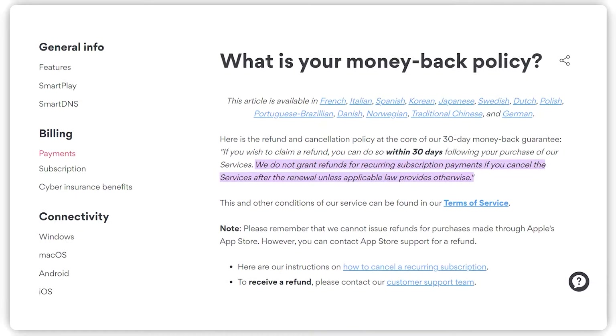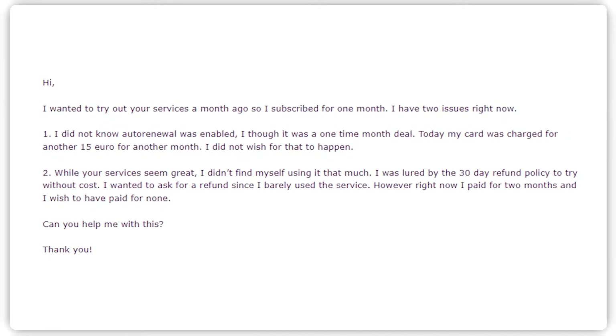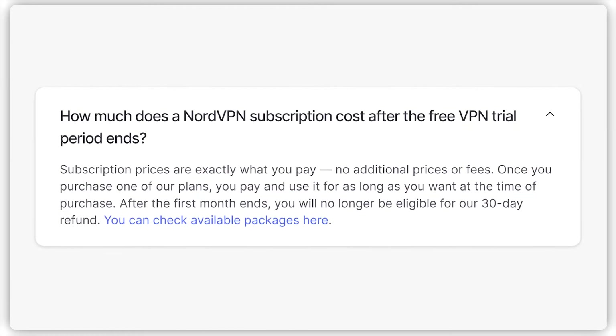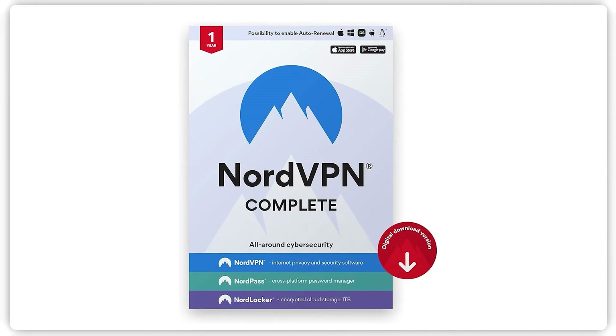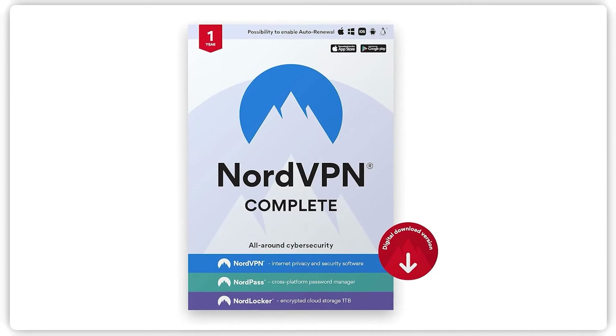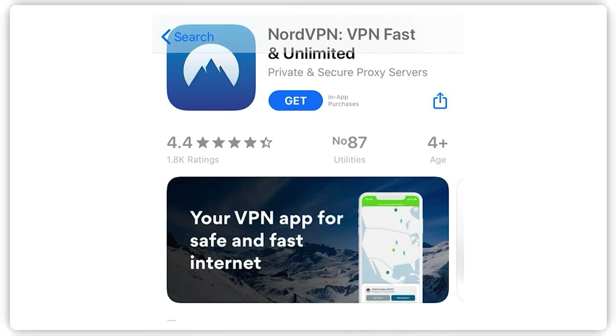Full disclosure though, even with the steps I described earlier, it's not guaranteed that you will get a refund. There are some instances where NordVPN will not process a refund. For example, if you try and make a claim after 30 days, you won't be able to get your money back. Also, NordVPN won't be able to process your refund if you purchase your subscription on other marketplaces like Apple and Amazon. You'll need to contact these platforms directly, and the refund will be based on their terms and conditions.